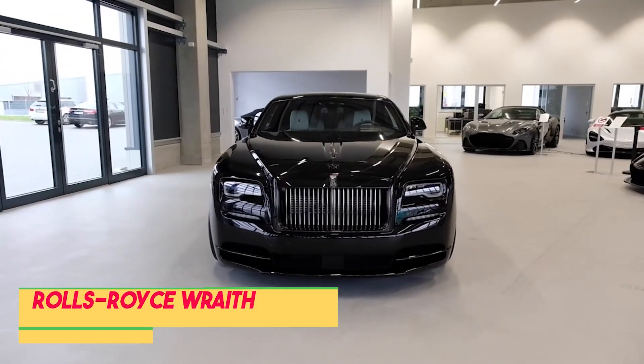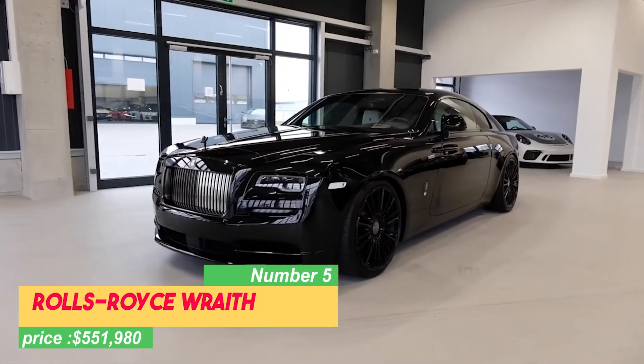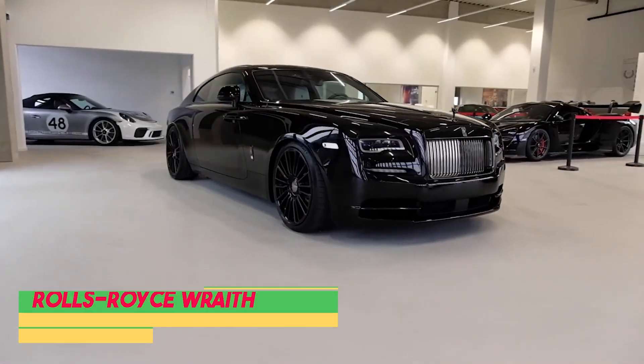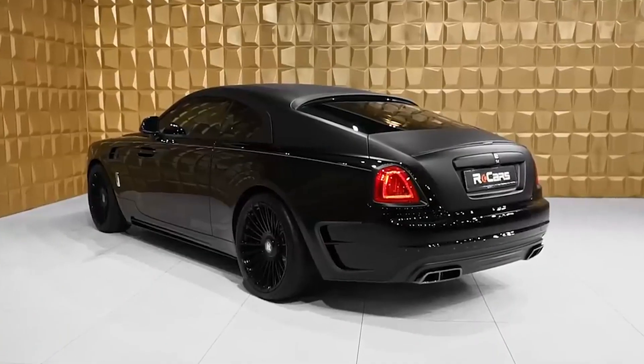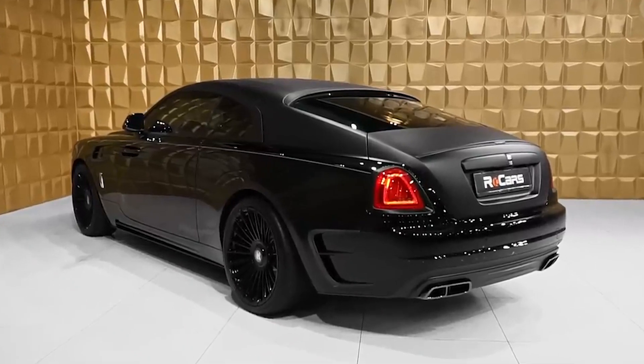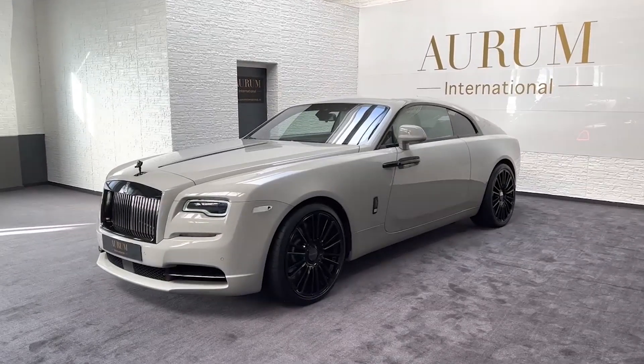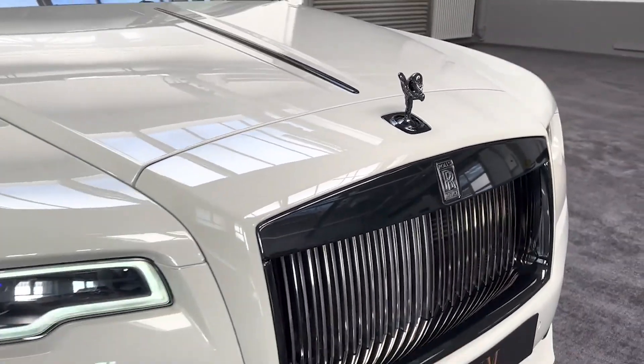Number 5: Rolls-Royce Wraith, priced at $551,980. At the top of our list is the remarkable Rolls-Royce Wraith, a car that exudes majestic charm. Prepare to be captivated by its grand appearance, elegant lines, and the iconic Pantheon grill, representing its royal heritage.